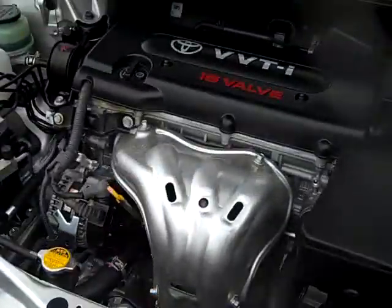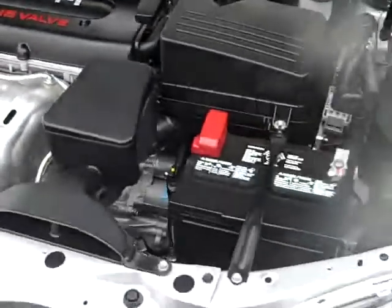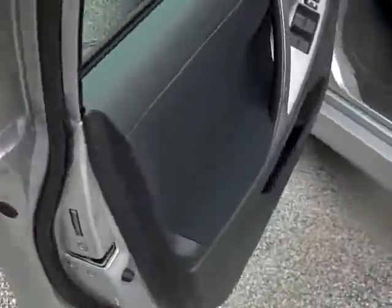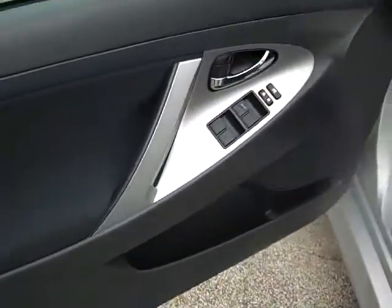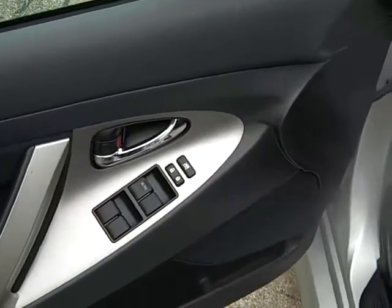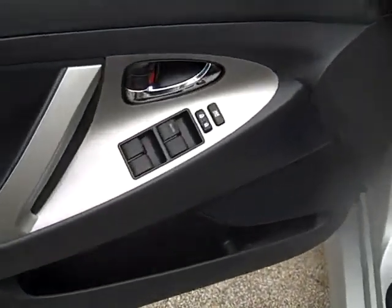As you can see it's got the 16 valve motor. As we work our way around to the inside, this is the 2.4 liter 4 cylinder, so you're going to get the low 20s to the low 30s as far as gas mileage.